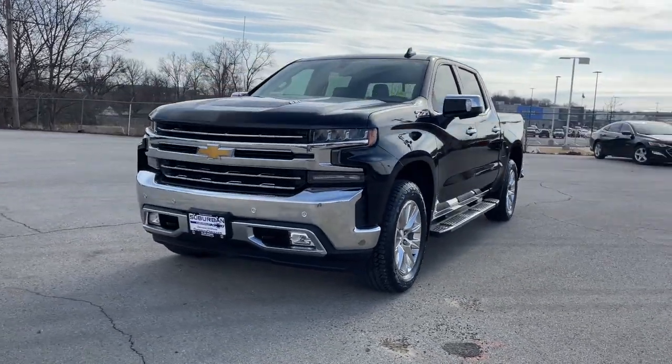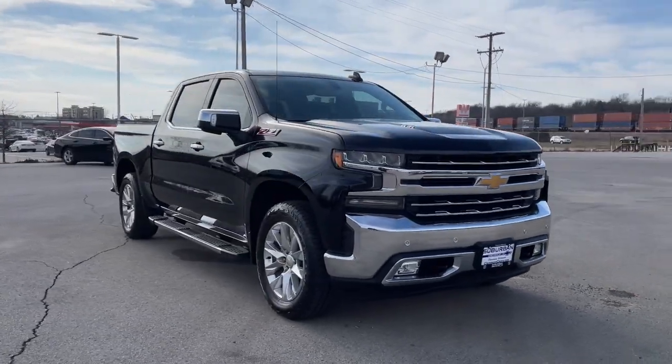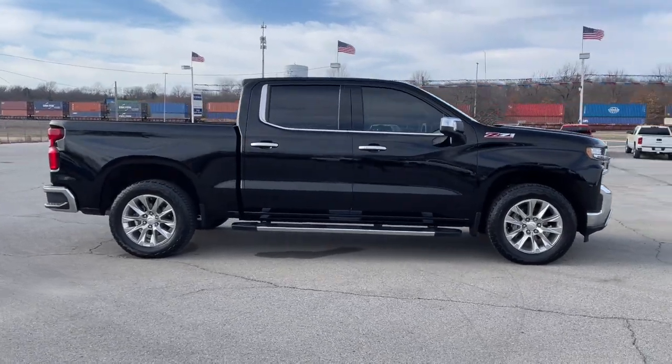You'll have love at first sight with the 2020 Chevrolet Silverado 1500. With less than 25,000 miles on the odometer, this vehicle stands out from the rest.